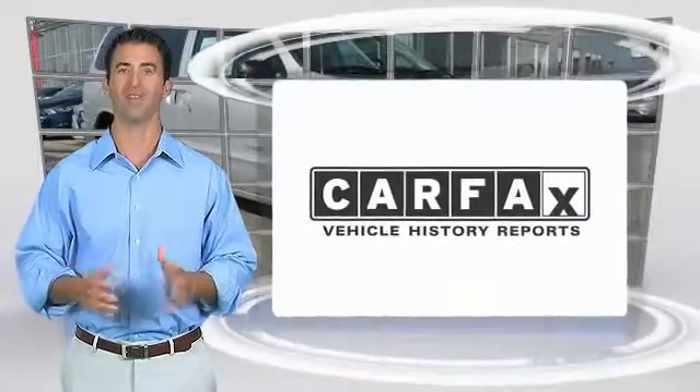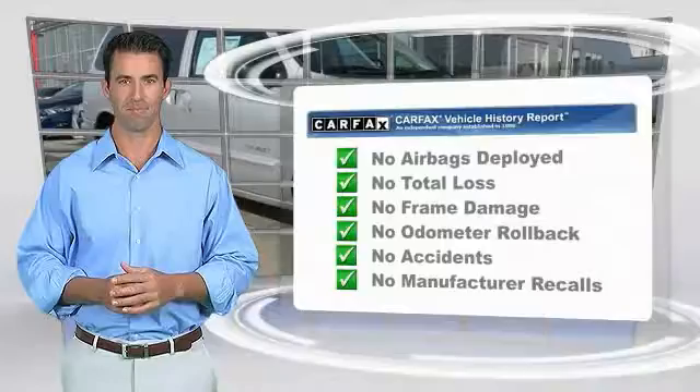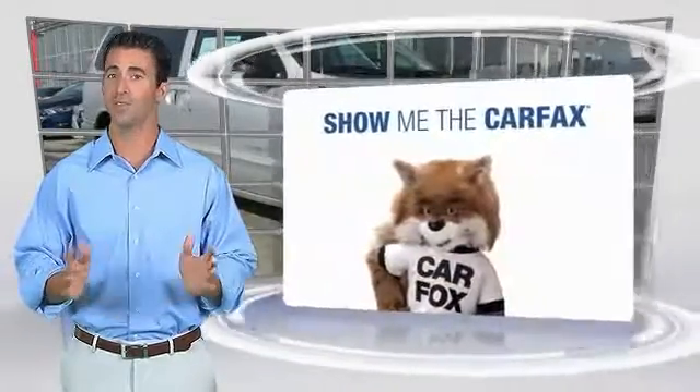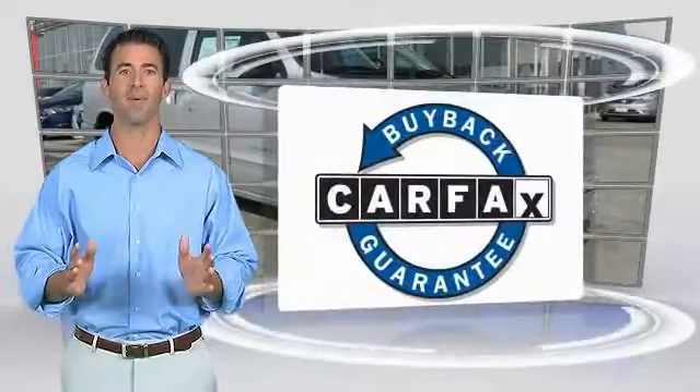Here's another high-quality vehicle with the Carfax Vehicle History Report. Be sure to find a complimentary copy of this report online or contact the dealership. This vehicle qualifies for the Carfax buyback guarantee — see what you're getting. Check out the Carfax.